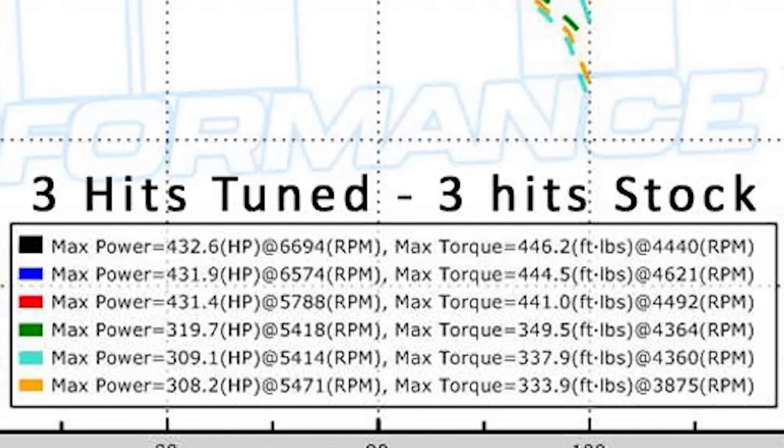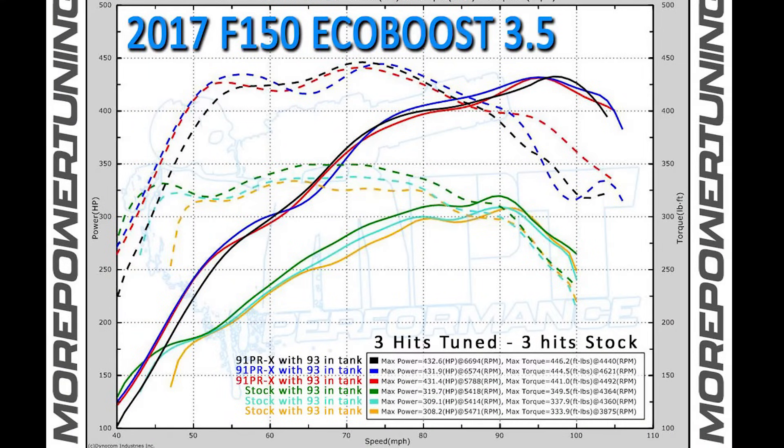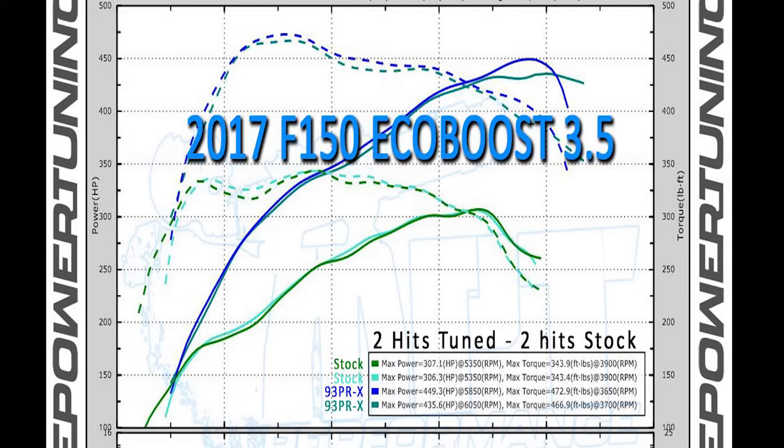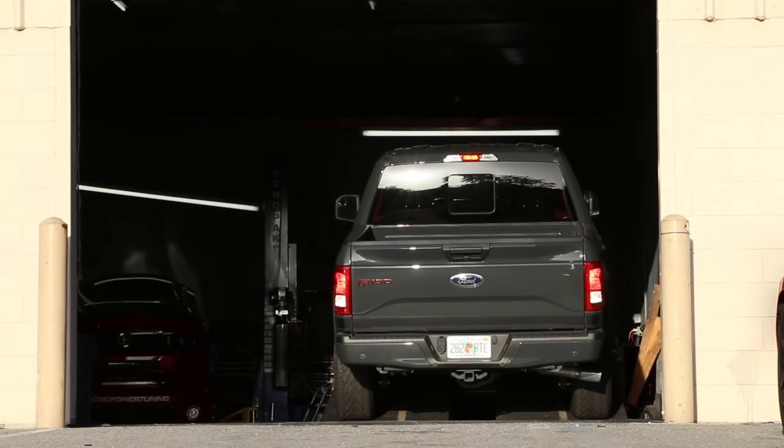I wanted to reveal a secret about today's dyno session — that was actually a 91-octane tune that we sent to Koi Connor. On our previous hits using our 93-octane tune we've made even more horsepower than we did today. Pretty incredible what these trucks can do.